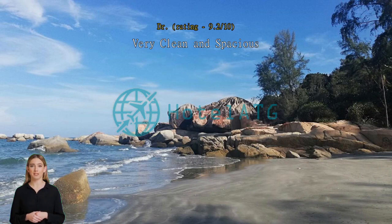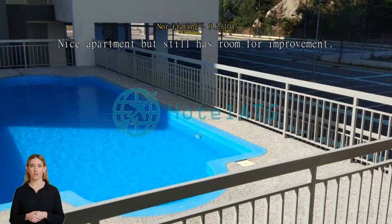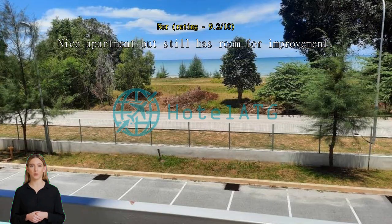It was a nice stay, we love the beach. It was clean despite quite a number of visitors during weekends. However, we will be glad if the kitchen utensils can be improved a bit more.